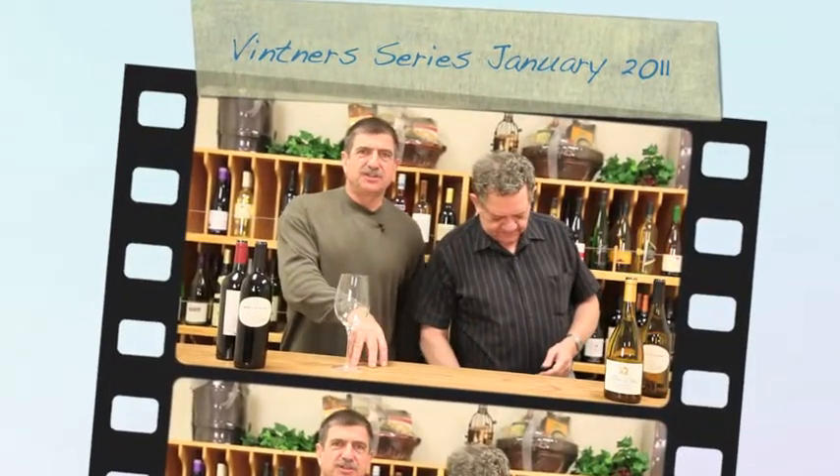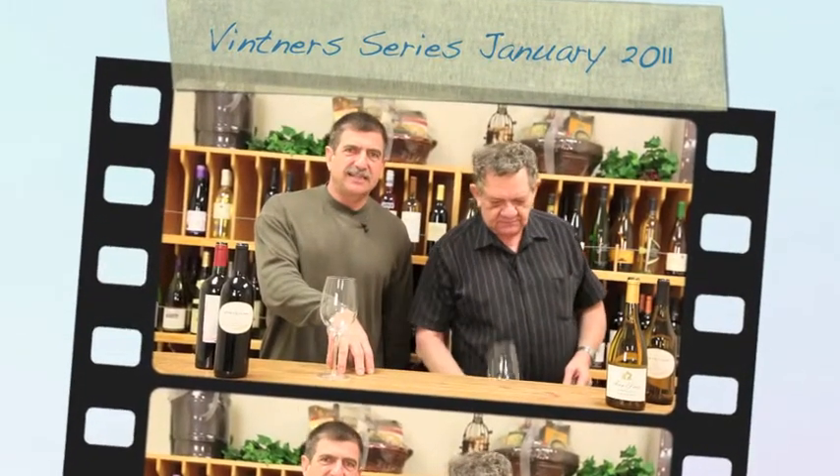Welcome to the Vintners January 2011 tasting. I didn't even introduce you, like, as if they don't know. Well, they should know who I am by now. My name is in West somewhere. The co-host.